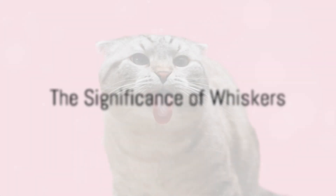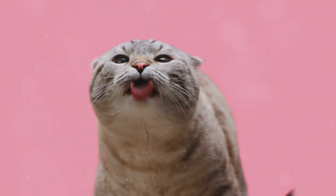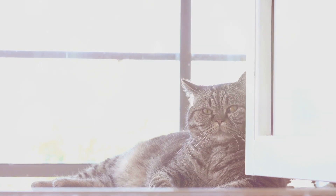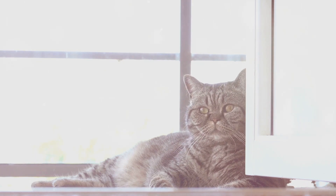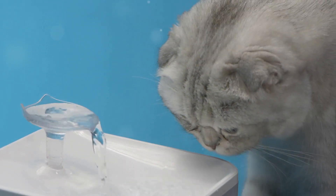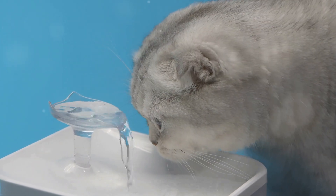The importance of whiskers is evident in the way animals use them. They are not just a cute feature to be admired, but a crucial part of an animal's sensory apparatus. They allow animals to interact with their world in a way that sight, hearing, taste and touch alone cannot provide. So, the next time you see a cat twitching its whiskers or a seal rippling its whiskers in water, take a moment to appreciate the intricate system at work.